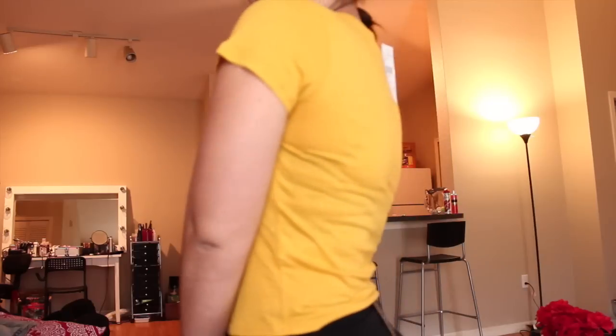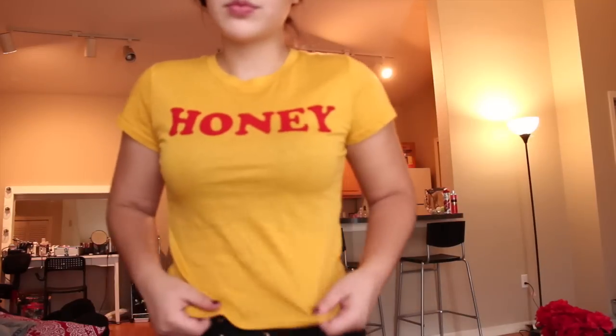The next top I'm so obsessed with. I've seen this top all over Twitter and when I saw it online I was like, I need this. It's just a crop top — I like that it's not super cropped though; it's a little bit longer, if that makes sense. It's just this yellow shirt and it says 'honey' on it. I just thought it was super cute and I've literally seen this shirt on Twitter like a hundred times.